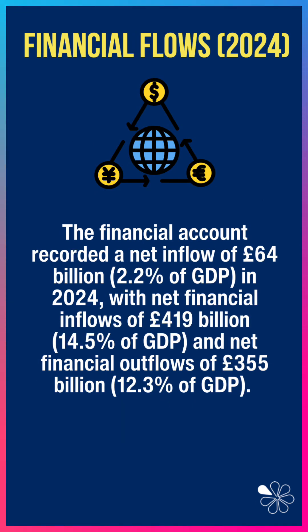Now the financial account recorded a net inflow of £64 billion, 2.2% of GDP, which of course you'd expect. Net financial inflows of £419 billion, net outflows of £355 billion. Those are huge numbers — there are enormous flows of financial, portfolio, and real investment coming across the borders of the UK.